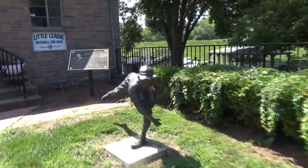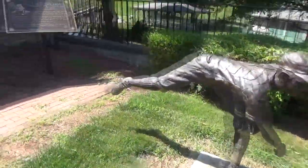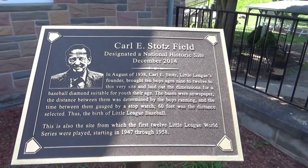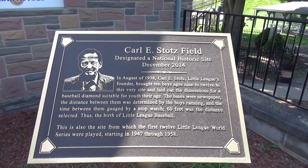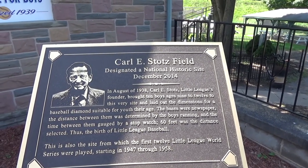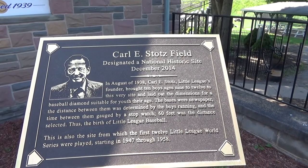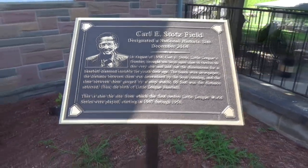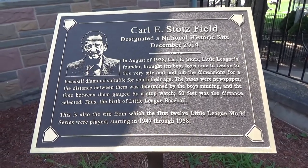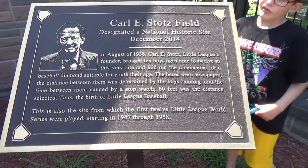There's a nice little statue here, and there's also a plaque. It shows that Little League was founded in 1938. There's a bunch of people who have put their names on bricks and whatnot. The first 12 Little League World Series were played here from 1947 to 1958.